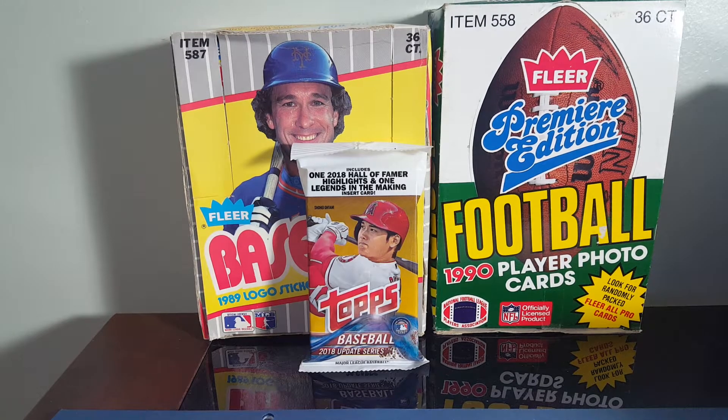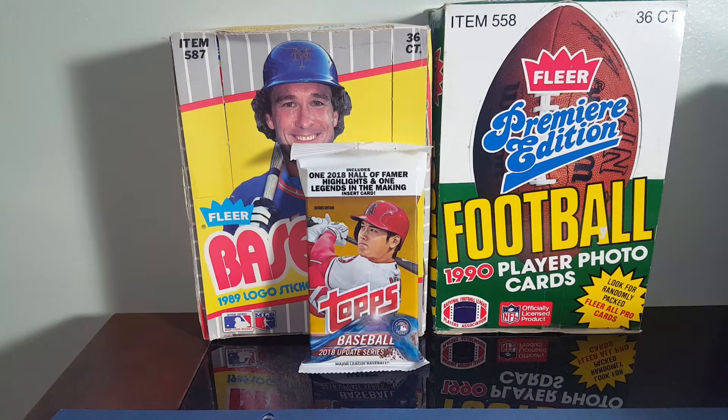Hello everyone, Harold here again today. Stopped by the local comic shop a few days ago and picked up some cards. They were doing buy one, get one free — basically half off on what they had — and I thought I'd show off a few of the cards I got. Just some fun pickups.